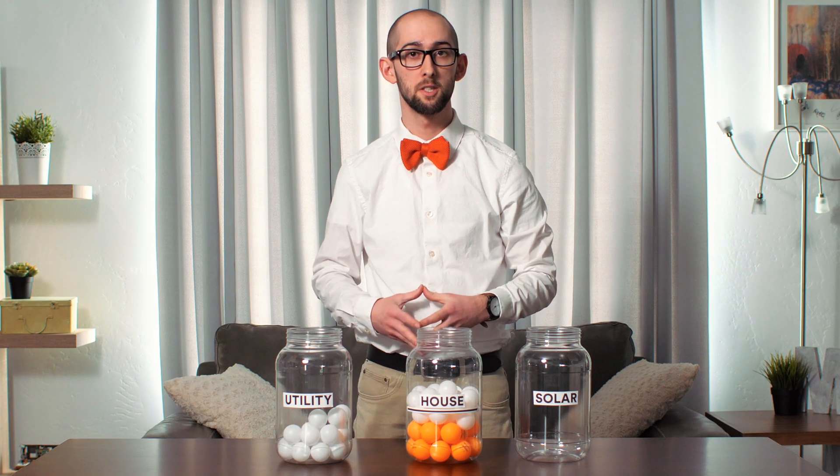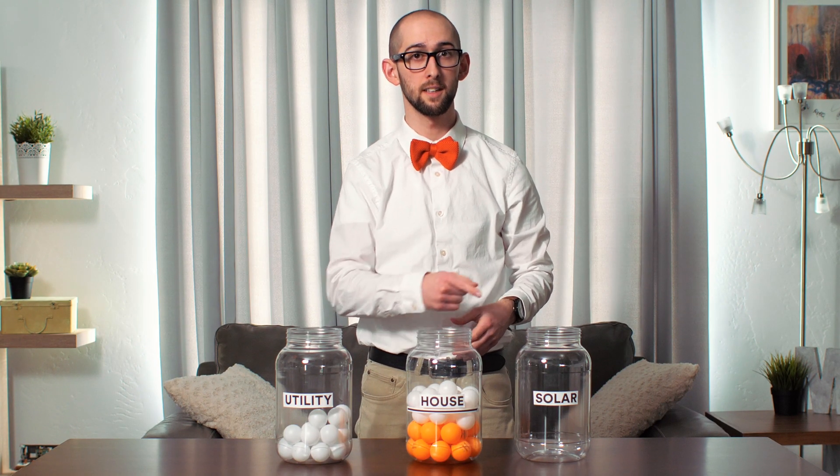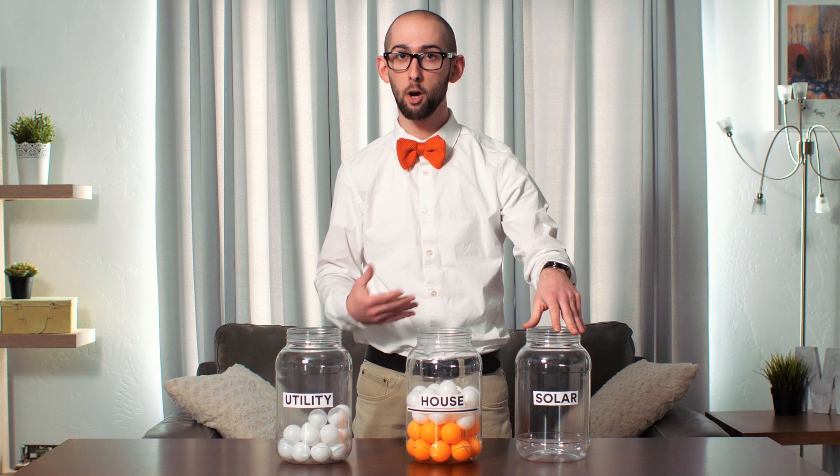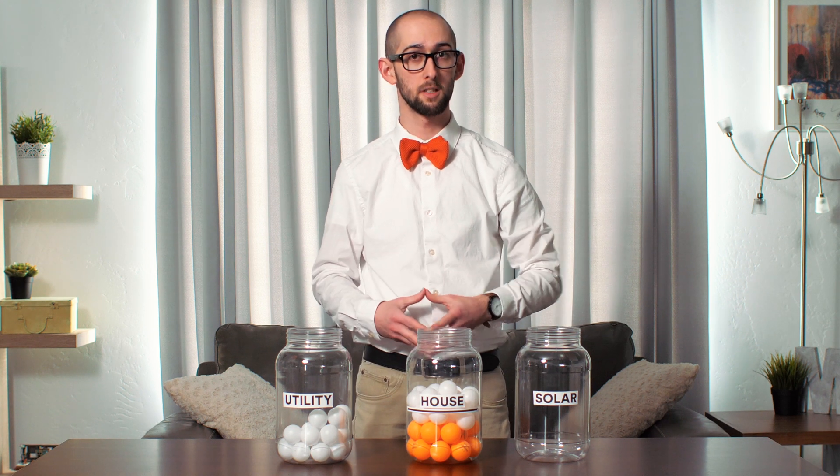The big difference is that energy from Vivint Solar is cleaner and less expensive than energy from the utility company. So when you get energy from here, you're helping the environment and reducing your carbon footprint, and you might save a few bucks in the process.